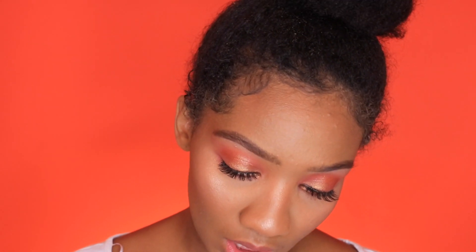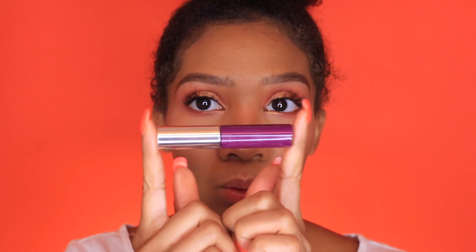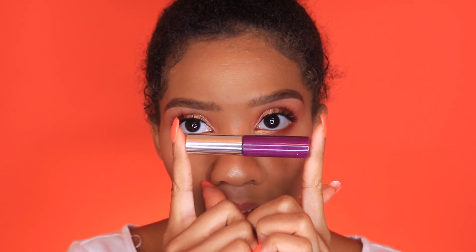We're going to be moving on to lips. I'm taking the Ofra New Orleans liquid lipstick — this is the purple — and just putting it on my lips. Then we're going to be going in with Night Moth from MAC and just lining these lips. Look at my lips, I've been lining them.